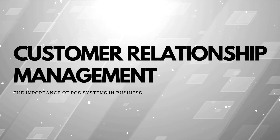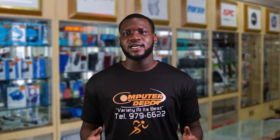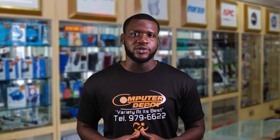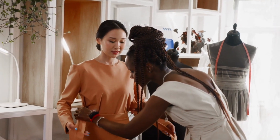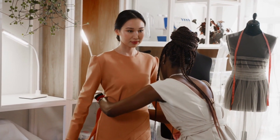Customer relationship management: some point of sale systems allow businesses to collect customer data and track the purchase history of their customers. This allows businesses to identify and cater specially to their loyal and supportive customers.